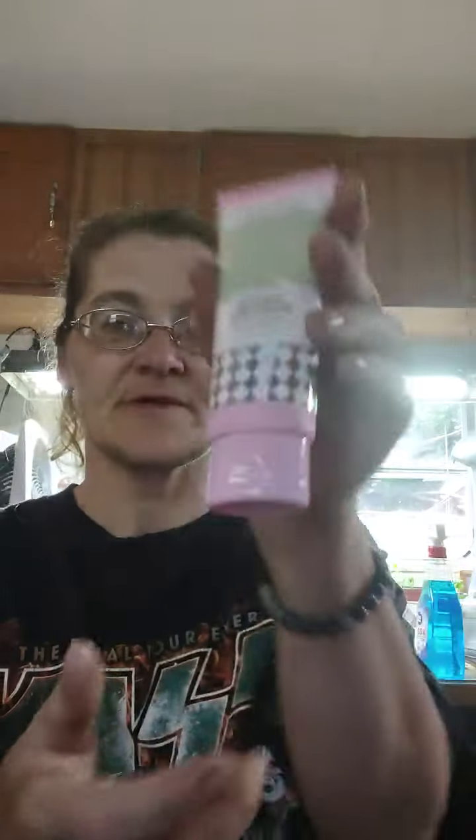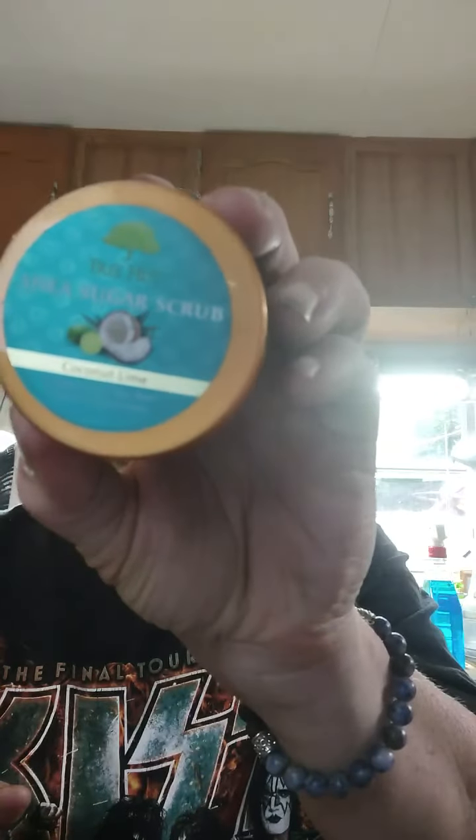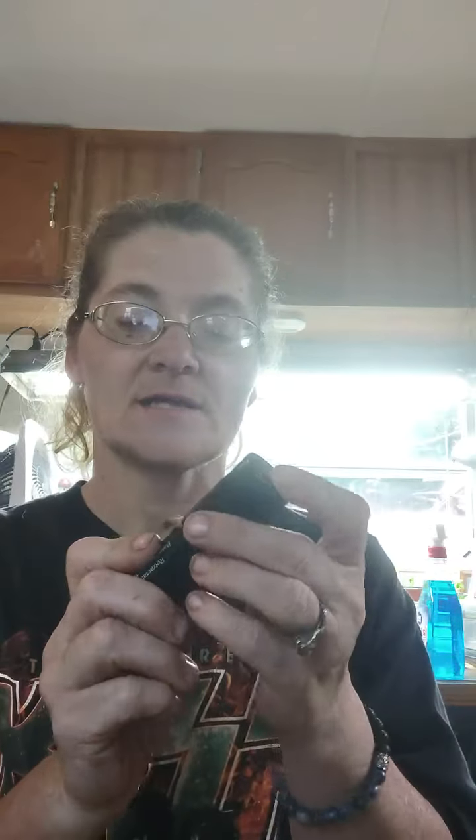We have hand cream, sheer hydrating body lotion — I do need lotion — and Shea Sugar Scrub. Cannot wait. We also have a brush, but when I tried to put it back in it would not go all the way in. So I've got a hairy situation here.